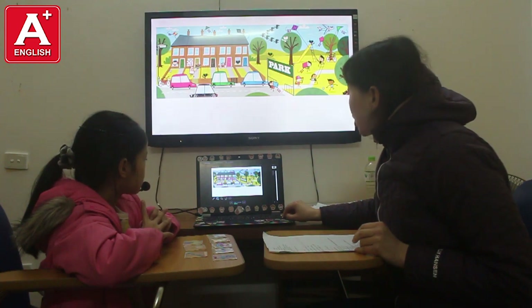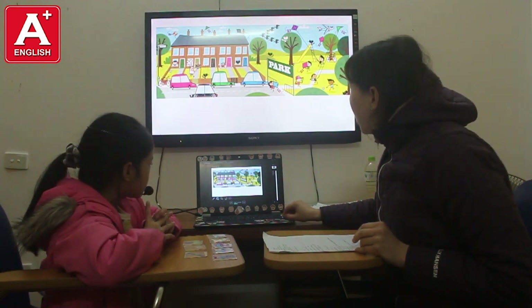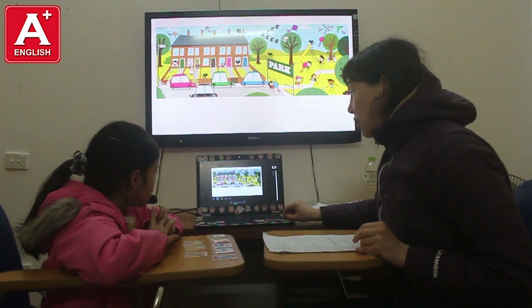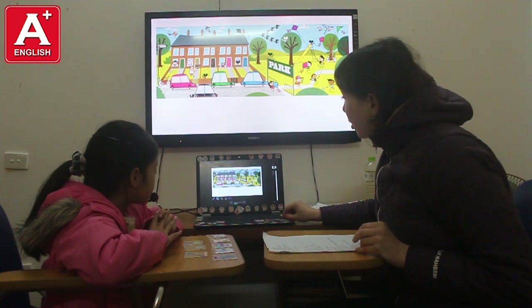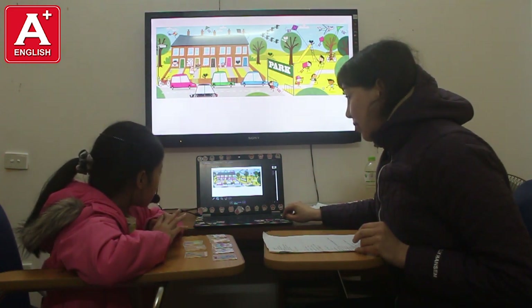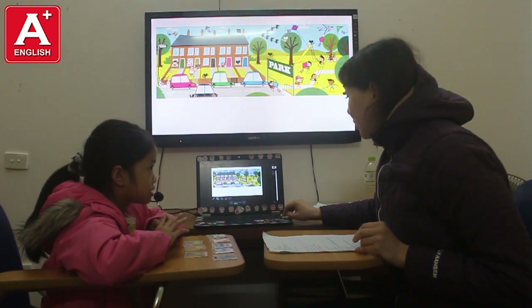So, look at the picture. There is a park. Tell me, please. Are there any bikes? No, there are. Yes, there are. Okay, how many cats are there? There are six cats. Good.